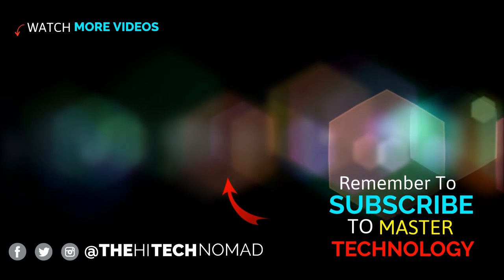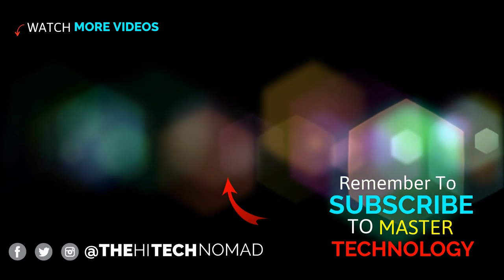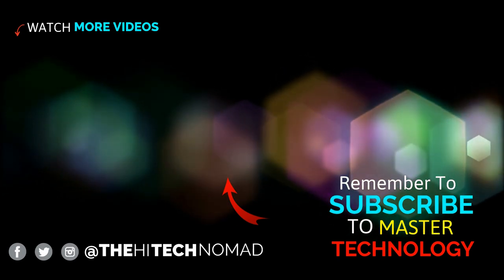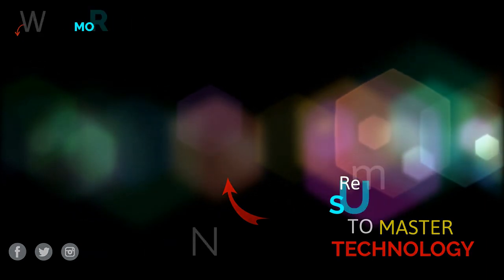If you have any questions or comments, please leave them below. I really appreciate when you guys give me comments because that helps me figure out what video to do next. Until the next time, this is Orman Beckles, aka The High Tech Nomad, signing out.